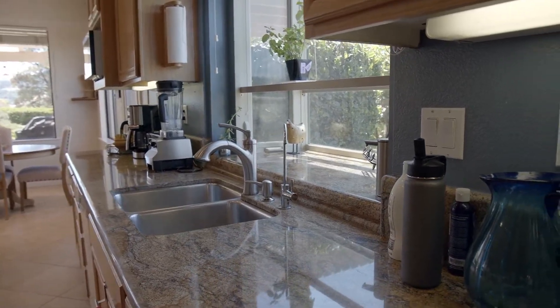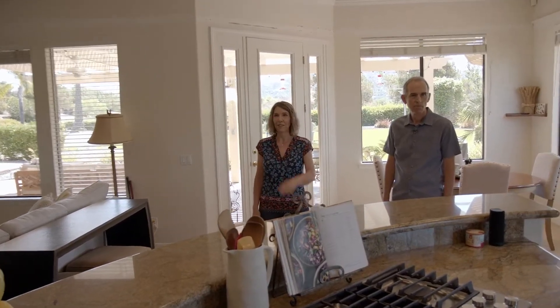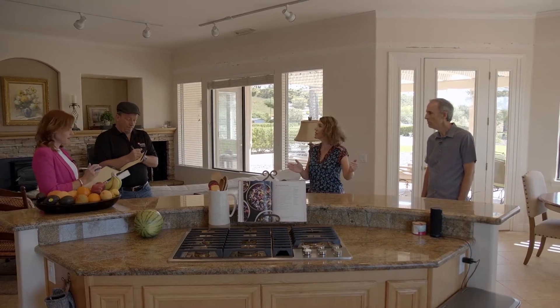What we want to do is pretty much just gut the whole kitchen — take it down and start all over in this area, including the pantry. We want to get rid of everything and put in an island in this area. We're thinking maybe facing this way or facing this way.